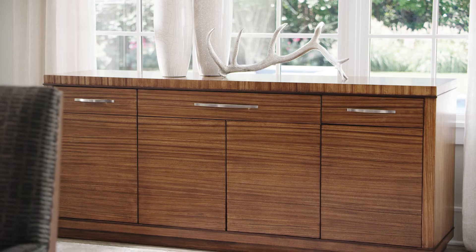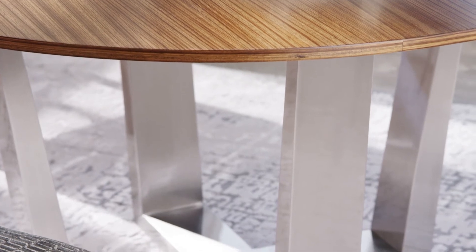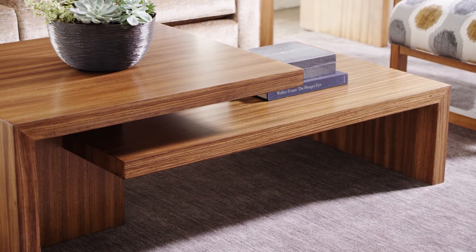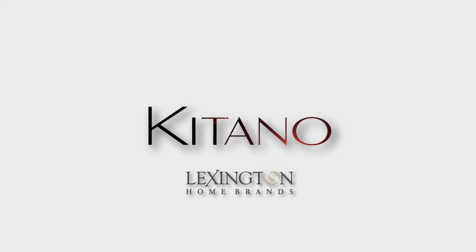The design aesthetic is both modern and approachable, offering a fresh take on contemporary living. Now there's a way to bring together the two sides of your distinctive lifestyle as you create a home environment that balances style, comfort, and luxury. This is Catano from Lexington, delivering an inspired new interpretation of upscale interior design.